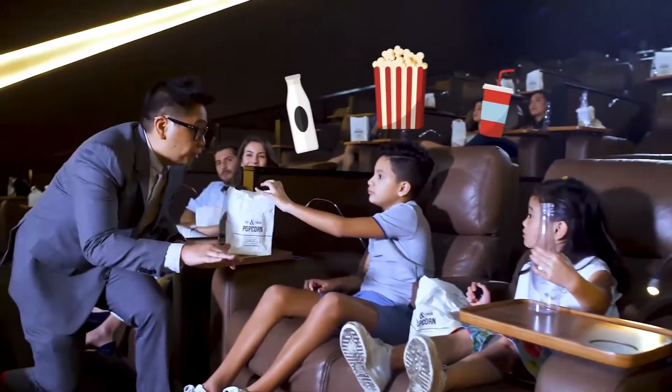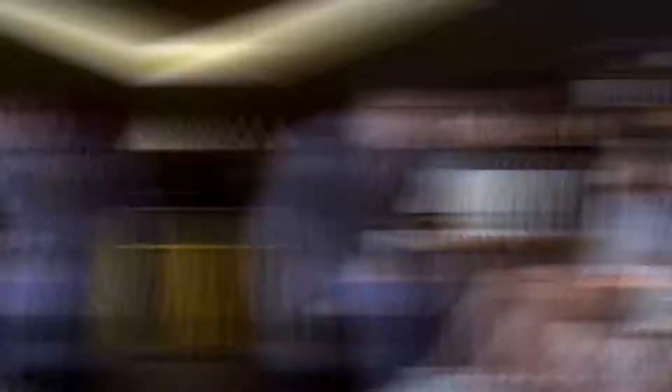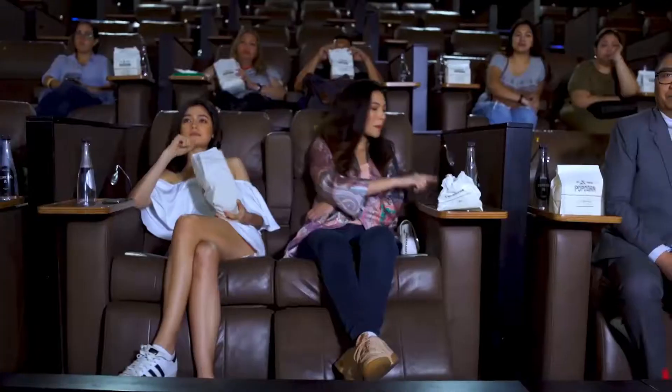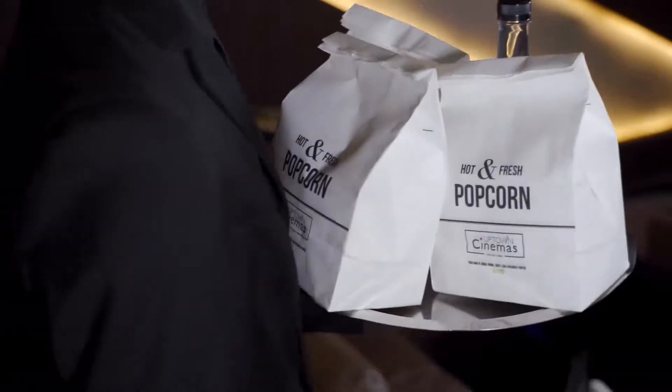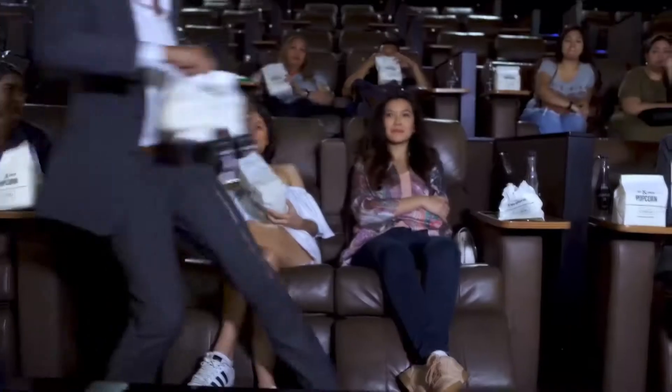Need more popcorn? Of course — a drink refill? No problem! Unlimited popcorn and drinks is on the house. Keep drinks and popcorn flowing at the touch of a button. No need to stand up because a personal butler will deliver everything you need right at your seat.